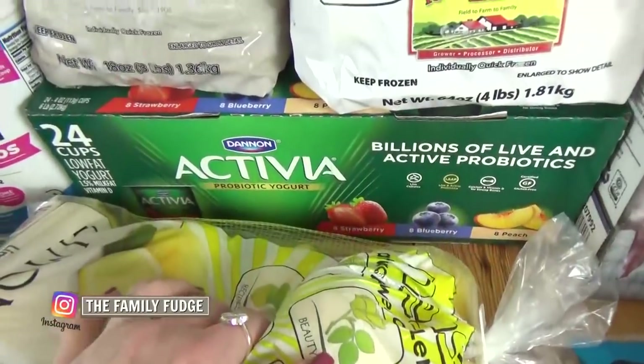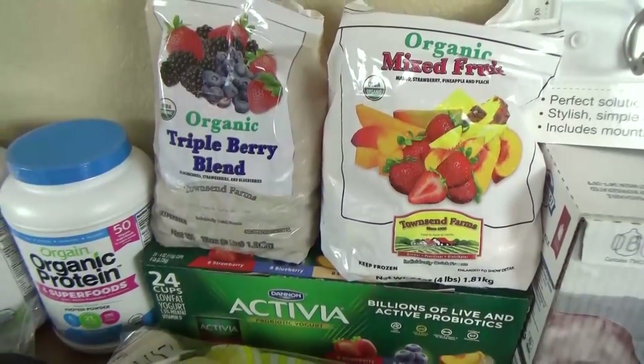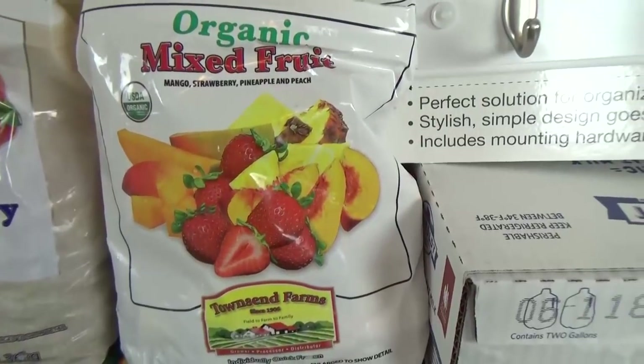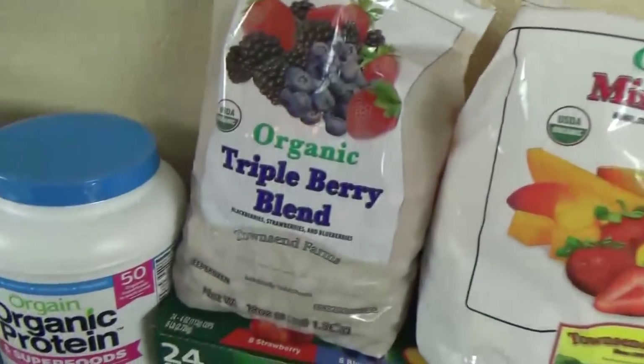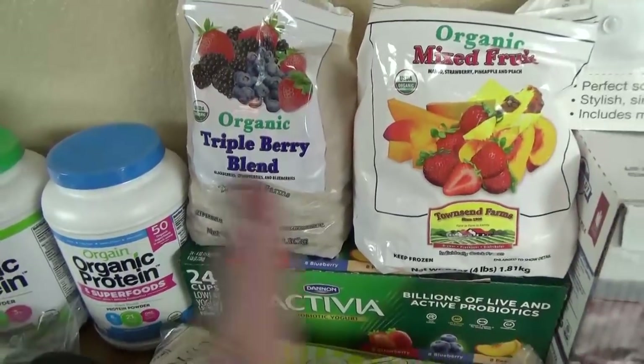We also got a big thing of yogurt for the kids, and lots of frozen fruit — mostly for smoothies. This one has mango, strawberries, pineapples, and peaches, and this one is the blackberry, strawberry, and blueberry one. I like both of these; I like to alternate.